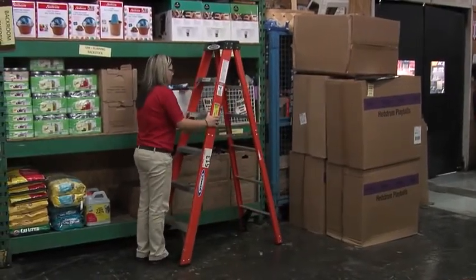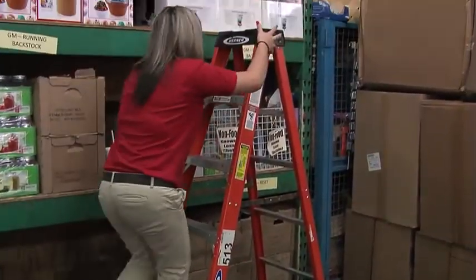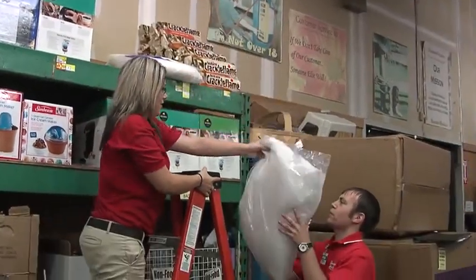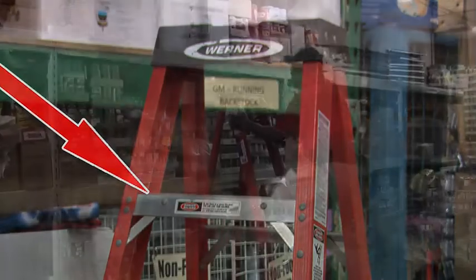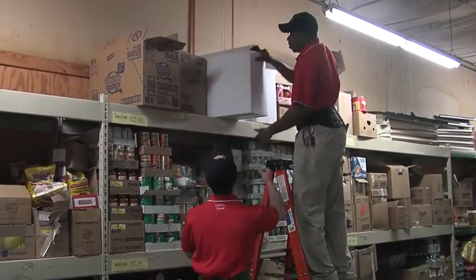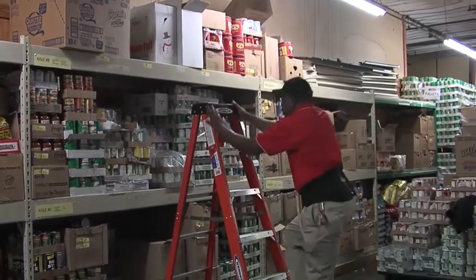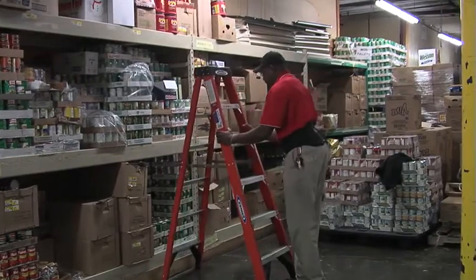Before climbing onto the ladder, make sure the legs rest on a level surface and it is steady. Use both hands when going up or down a ladder. If you need to retrieve supplies from a shelf or other surface, hand the items down to another employee. Never stand on the top platform or the step next to it. When working on a ladder, always face the ladder. Never turn to the side or face backwards. Do not overextend. Get down and move the ladder if you cannot easily reach the task at hand. If you must use a ladder near a door, have another employee stand guard.